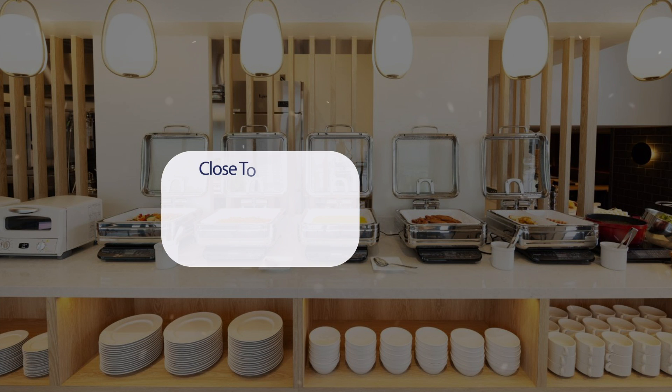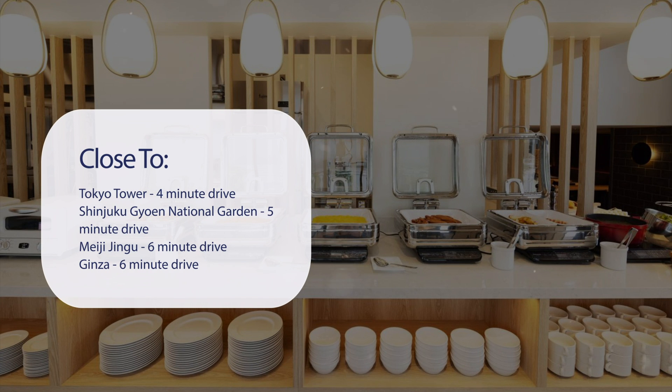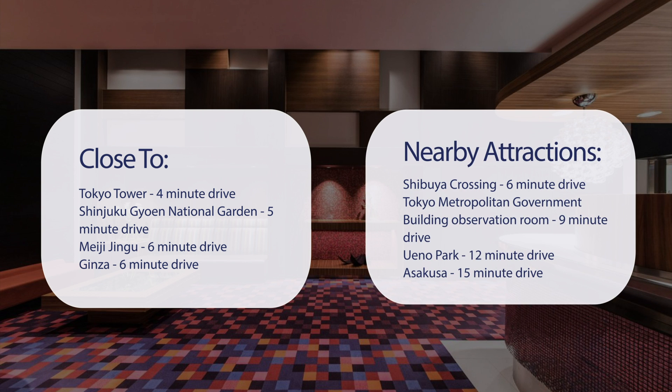It has a pretty good location. It's pretty close to Tokyo Tower — 4-minute drive. Shinjuku Gyoen National Garden — 5-minute drive. Meiji Jingu — 6-minute drive. Ginza — 6-minute drive. And also close to attractions like Shibuya Crossing — 6-minute drive.